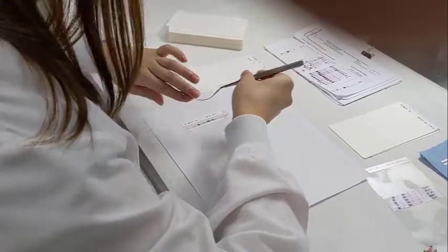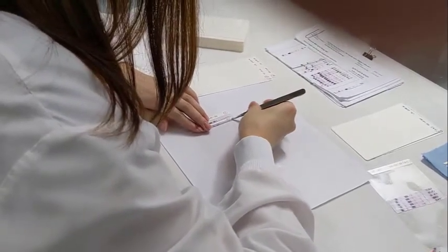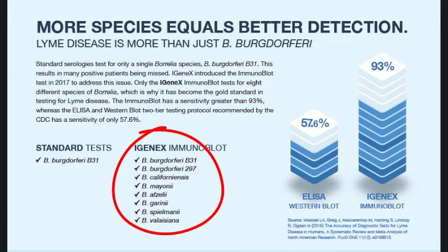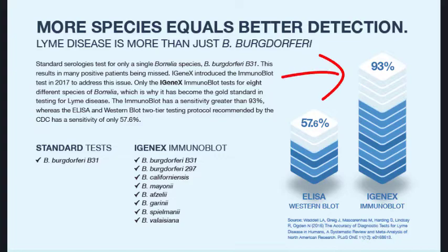The Immunoblot is the most advanced antibody test available for Lyme disease because it can detect multiple species of Lyme Borrelia and can detect infection at all stages of disease. The IGeneX Immunoblot test is better than standard serology tests, which test for only one Borrelia species, while the IGeneX Immunoblot tests for eight different species of Borrelia across the world, resulting in a sensitivity of more than 93%.